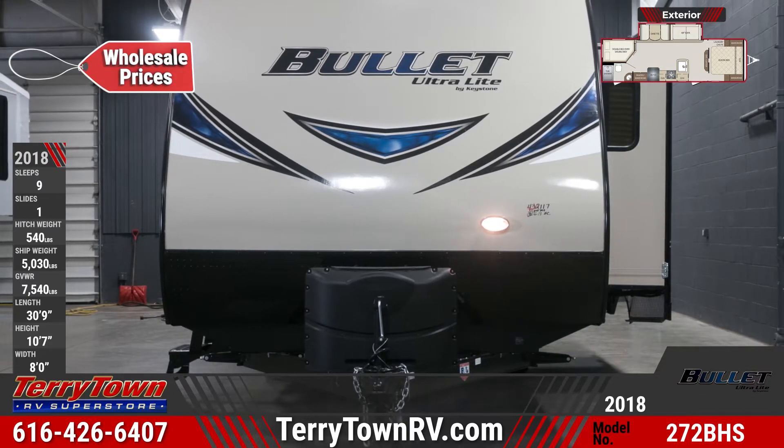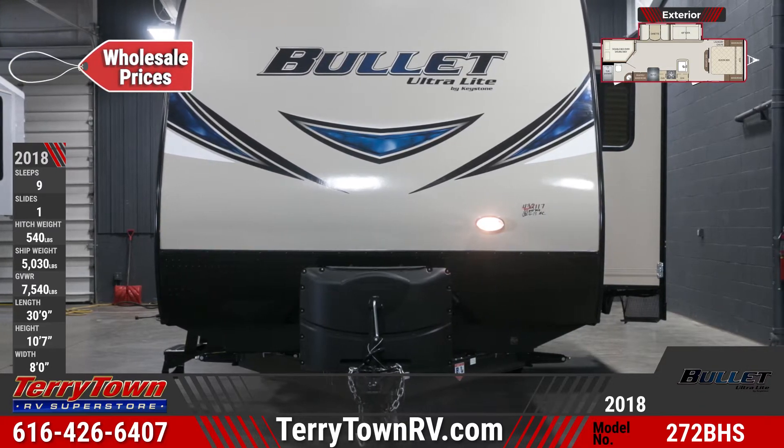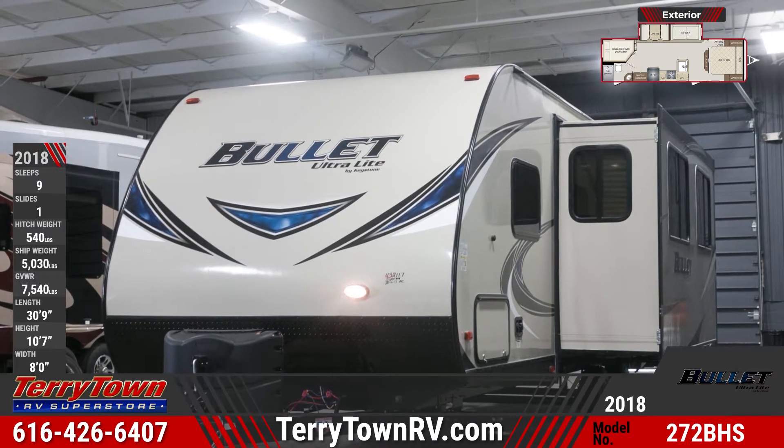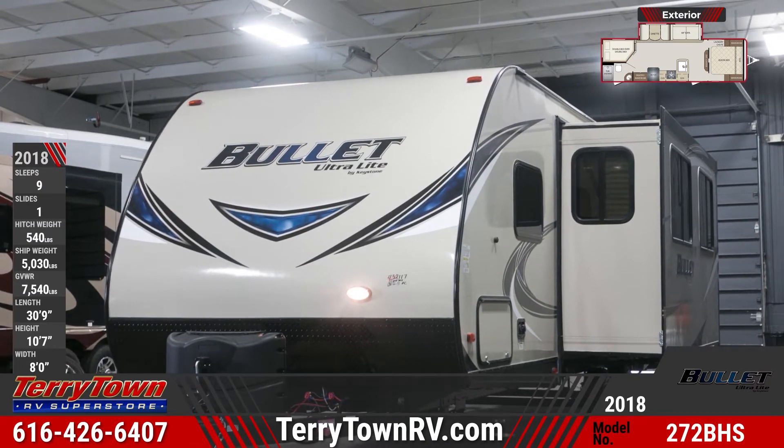This is a double-axle travel trailer with one-piece TPO roof, aluminum-framed walls, a sleek front profile with diamond plate rock guard, one slide-out, and an exterior graphics package.